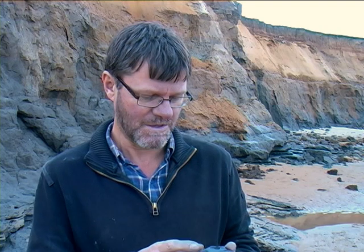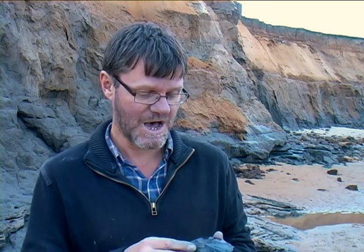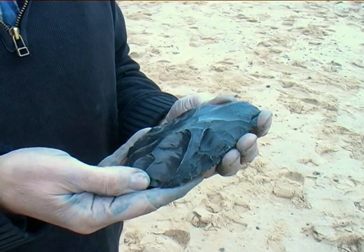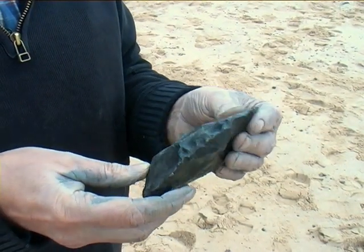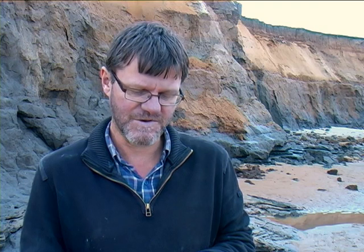Since 2000, we've been finding a remarkable array of things on the beach. The whole reason for being here was a local chap, Mike Chambers, who was walking his dog along the beach and he found this piece here. And this is what we call a hand axe. It's been humanly flaked on two sides to form a really useful cutting tool. This particular piece was probably made about half a million years ago, 500,000 years ago.